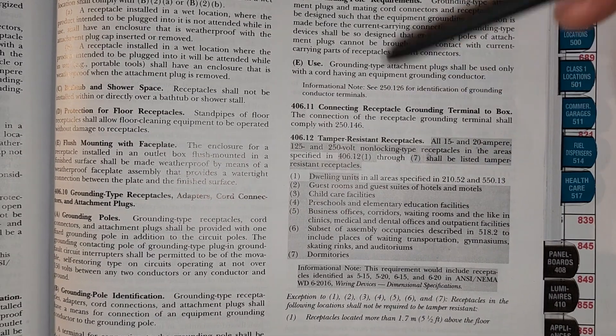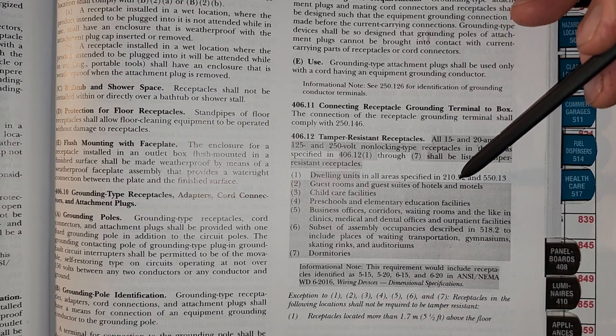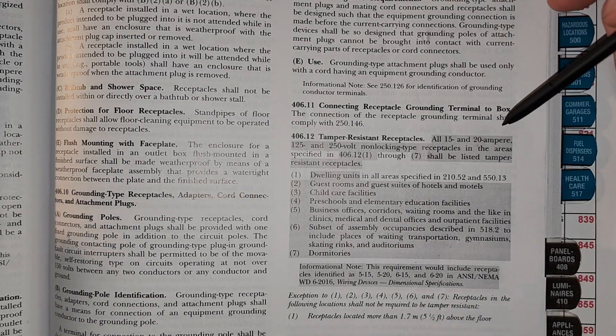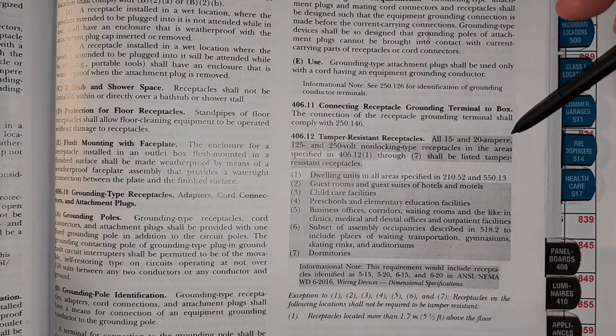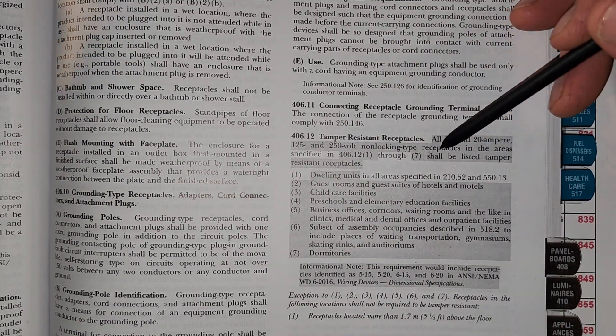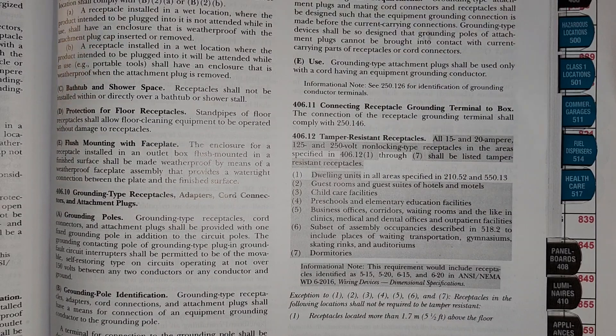It says dwelling units in all areas specified in 210.52, which covers all of the house and many expanding areas. So all of your house, except for very few exceptions, is required to have tamper-resistant receptacles. And it's not just your house — it would be a dwelling unit, a multifamily dwelling unit, anywhere where people are living by definition.